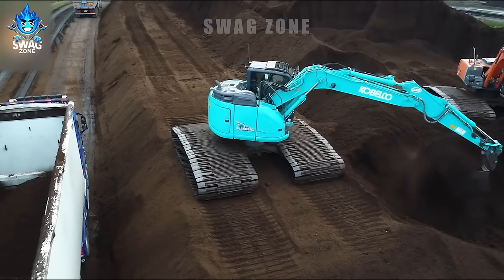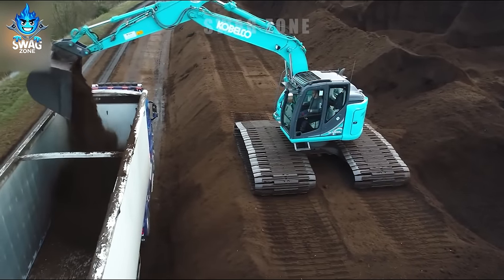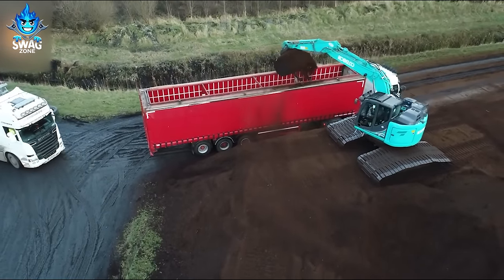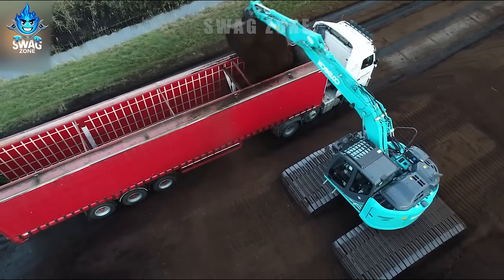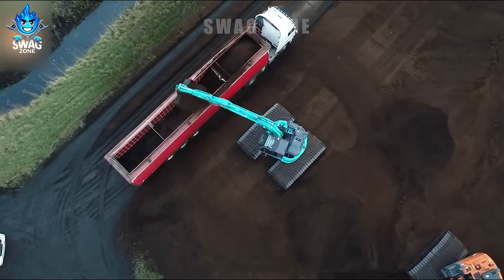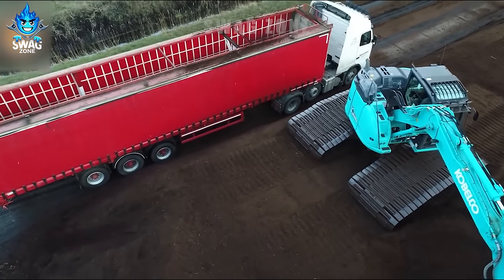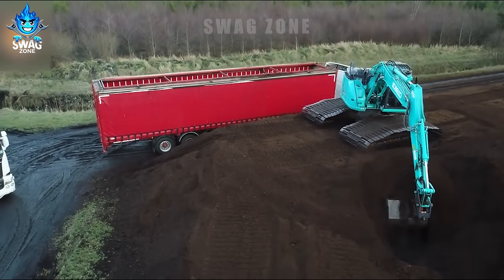In Westmeath, Ireland, NSG Currie Ltd excavator adeptly loads mud-rich coal onto trucks during the summer harvest. With precision, the excavator efficiently handles substantial quantities, transferring around 80 tonnes of mud coal per hour. NSG Currie Ltd's machinery not only streamlines harvesting, but also plays a vital role in a local energy production supply chain.